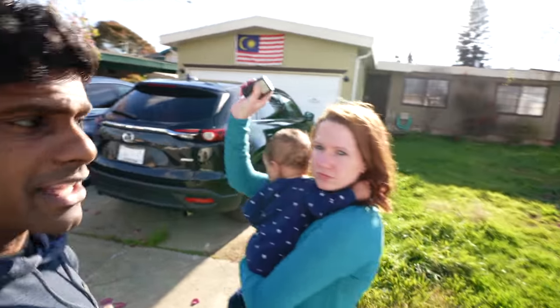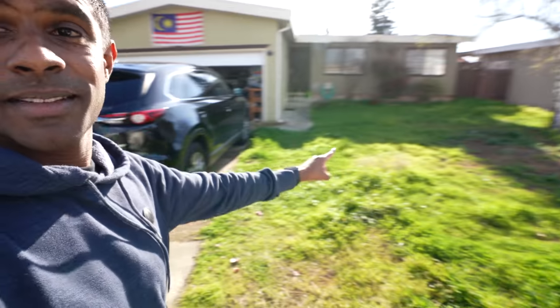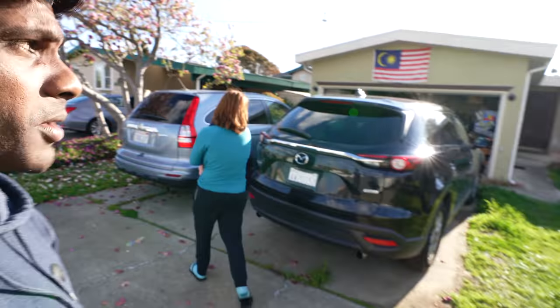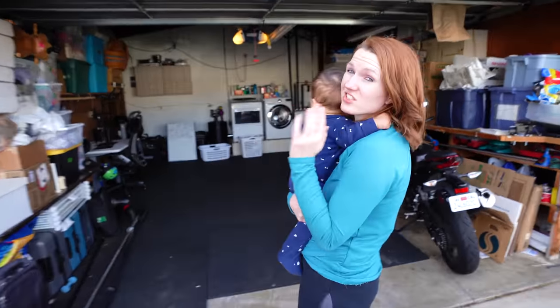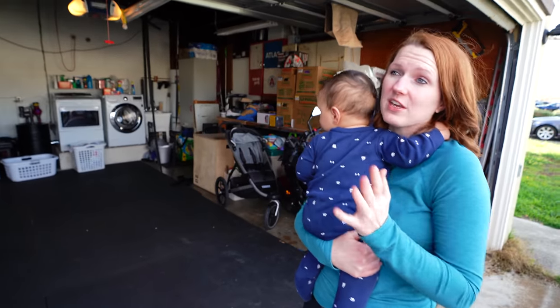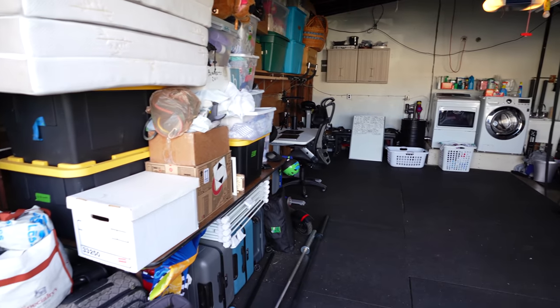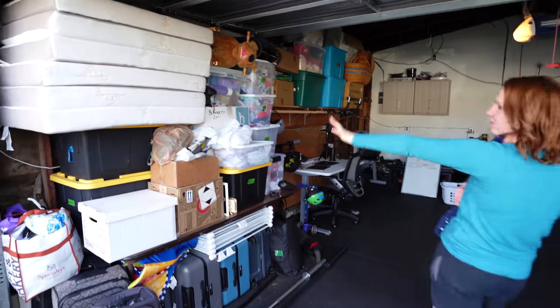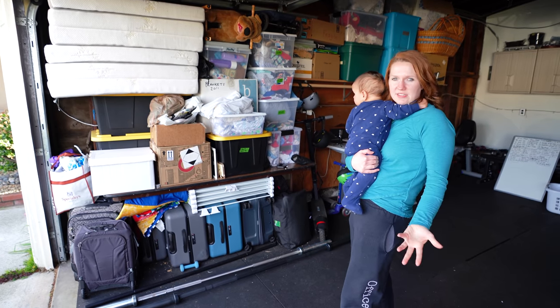We'll start off with the garage. As you can see, this is our front yard over here — we need to mow this lawn; our gardener flaked on us, so apologies for that. Welcome to our garage. Our house is pretty small, just over 1,100 square feet, so we have to make use of every single part of our house like the garage. We don't park our cars here because we need the space, so we use this for storage of extra stuff. It's very messy — this is going to be a theme throughout this tour.